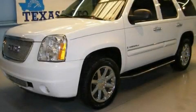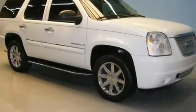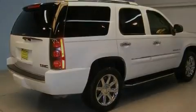This is a 2007 GMC Yukon for when safety, size, and space are of importance. It has a 6.2-liter 8-cylinder engine, an automatic transmission, and all-wheel drive.